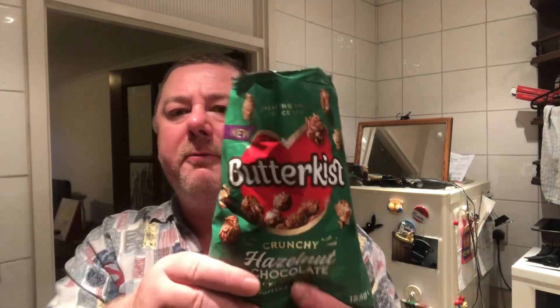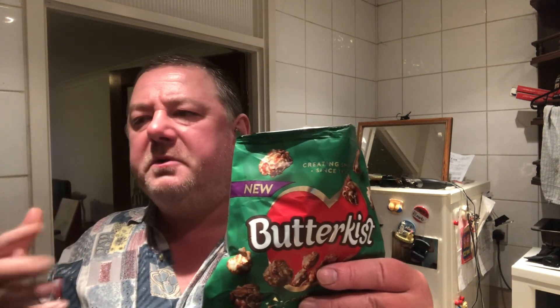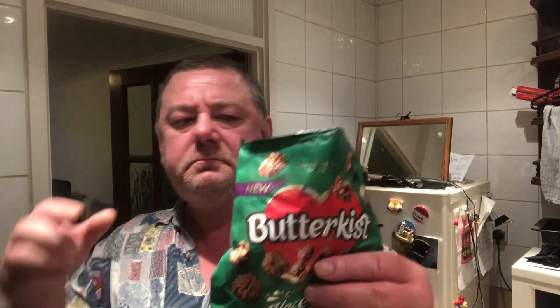Very mild. I was expecting a stronger flavour. There's a slight crunch when you bite into it — that'll be from the slight toffee coating. Very, very slight crunch. The toffee is not that strong.